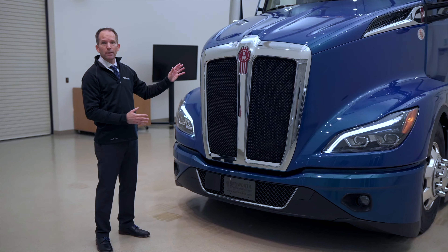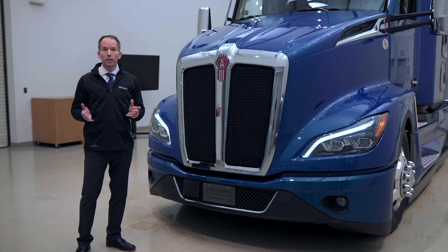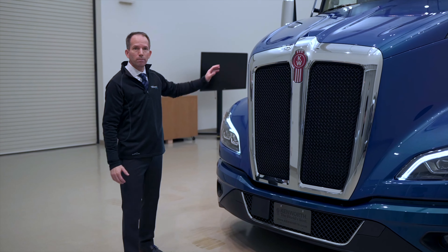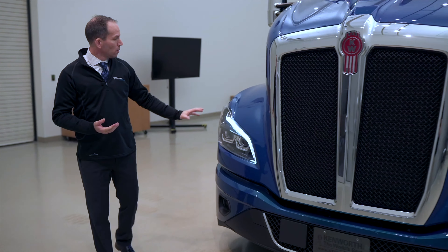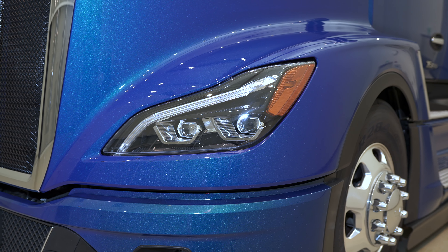One of the things you'll notice about the lighting is there's a large side turn indicator down the back edge of the front fender. It gives us designers a nice cool blade of light down the back of the fender and really gives it an expressive look. But for the driver, it makes sure that everybody coming up alongside of you, especially folks in passenger cars, can see what you're going to do. You turn that turn signal on, they can't miss it.